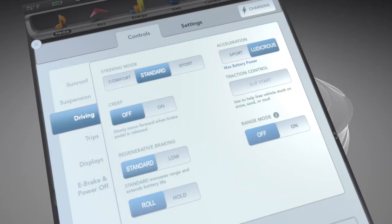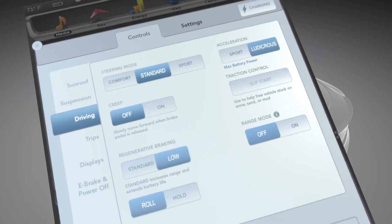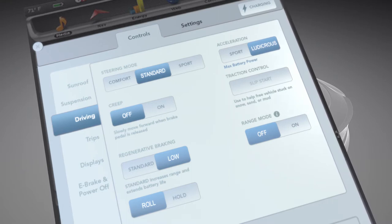The standard setting provides the maximum amount of regenerative braking power. It recaptures the most energy and reduces wear and tear on the brakes. Alternately, the low setting incorporates a reduced regenerative braking force that recaptures less energy but allows the vehicle to coast farther than in the standard mode.